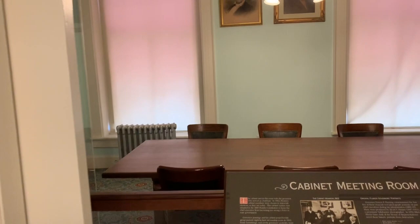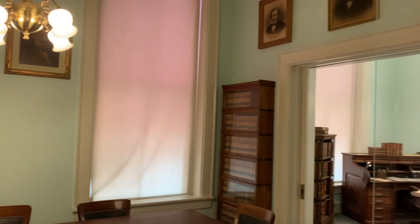Inside the museum, there are dozens of rooms that showcase important Tallahassee history. Many of these rooms still have original artwork or furniture. One room in particular, room 111, the stenographer's office, is almost completely original. In the stenographer's office, the entire government staff would convene and handle their business in this room.